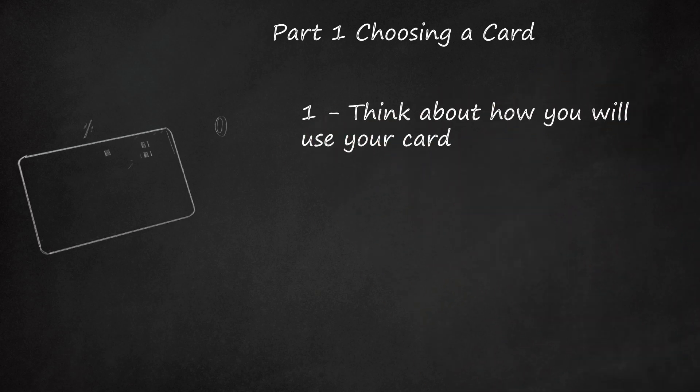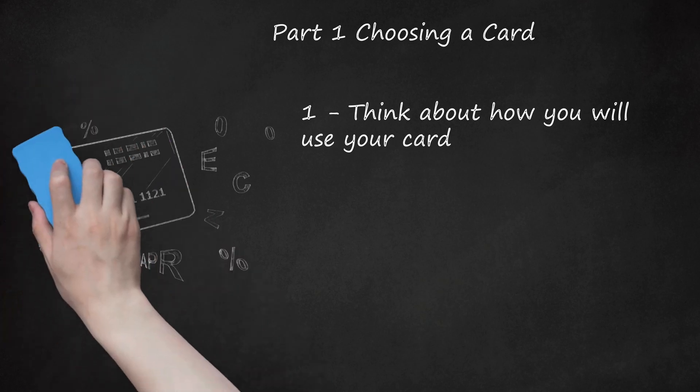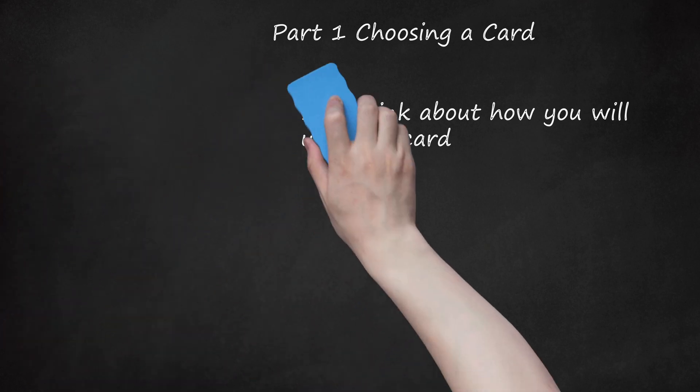Think about how you will use your card. Whether you go for low APR (annual percentage rate) or big rewards depends on how you will use the card. If you plan to pay your bill in full every month, the APR doesn't matter — look for a card with no annual fee and a long grace period. Be realistic: 60% of Americans carry a balance. If you plan to carry a balance, you will want the lowest possible APR. If you use the card for most daily purchases, you'll want a high credit limit and good rewards. If your card is only for emergencies, look for low fees and a low APR.